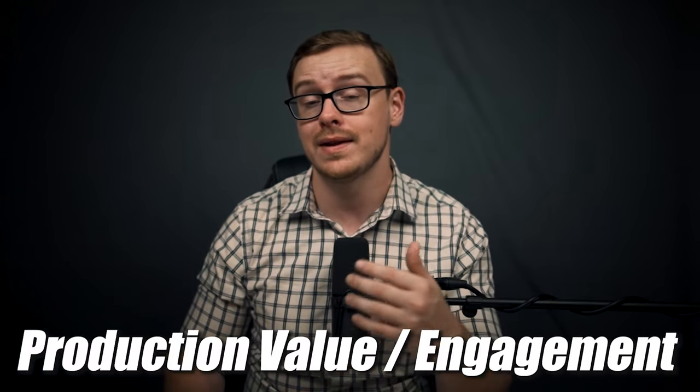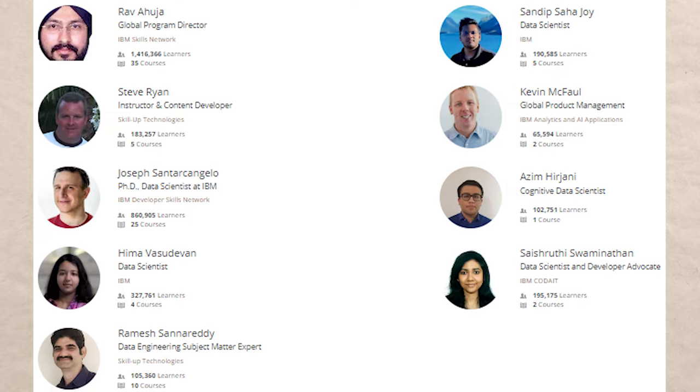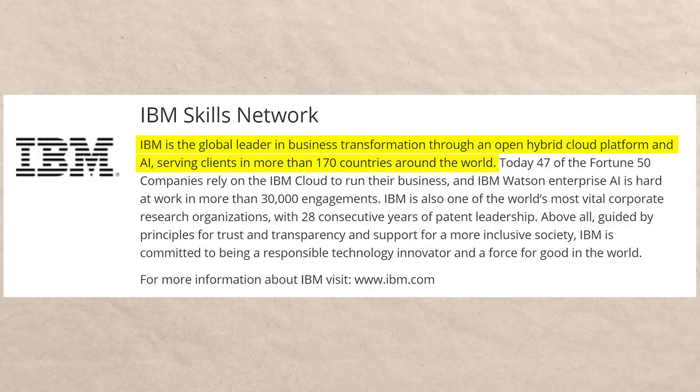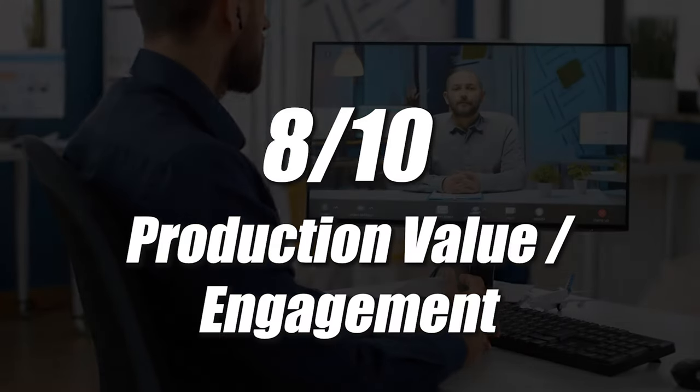Next is production value and engagement of the course. There's a really impressive group of instructors. IBM is the global leader in business transformation through an open hybrid cloud platform and AI, serving clients in more than 170 countries. Today, 47 out of the Fortune 50 companies rely on IBM Cloud. So it's probably pretty important to learn the skills this company says you should learn, especially if you want to work at a Fortune 50 company. This is subjective — one person might love an instructor, another might not — but overall the course had relatively good reviews. I'm giving this a 9 out of 10.